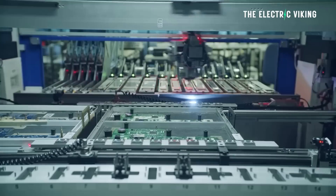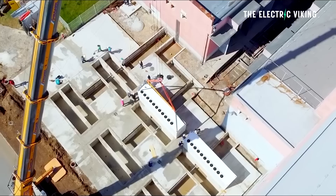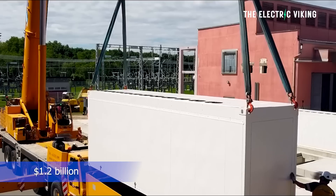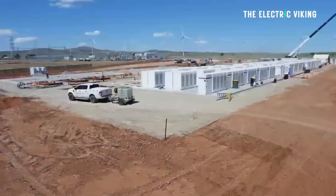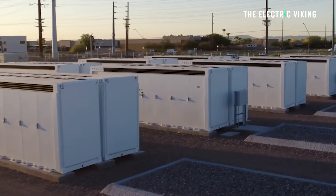Neon has contracted Tesla to supply its Megapack battery product for both the Koli battery and other batteries. This contract for Tesla is worth about $1.2 billion based on Tesla's Megapack prices, according to reneweconomy.com.au. Total construction costs would, of course, be in excess of that number. One might wonder: couldn't Neon just go to BYD or CATL and buy cheaper batteries? They could.